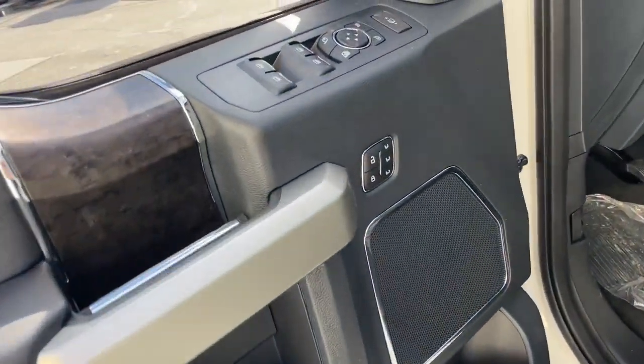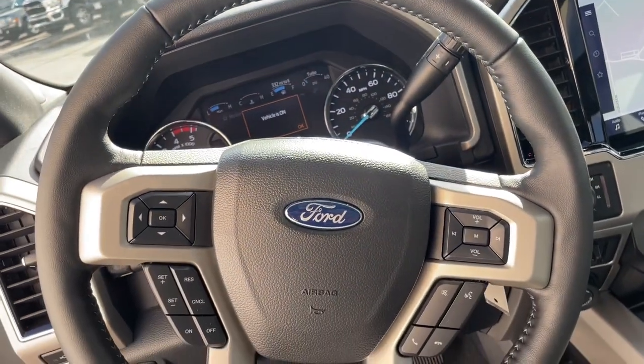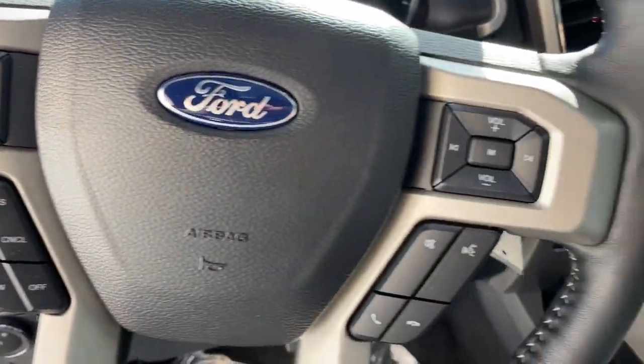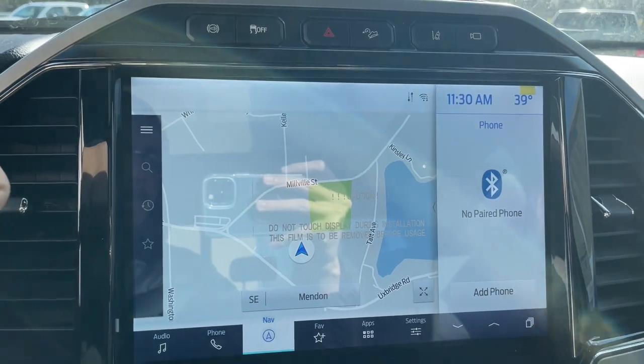The following are some of this vehicle's highlighted options: navigation system, keyless entry, sun/moonroof, backup camera, power passenger seat, 4x4, heated mirrors, satellite radio, fog lamps, heated rear seat.